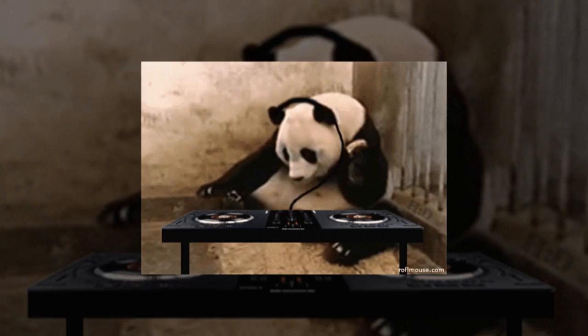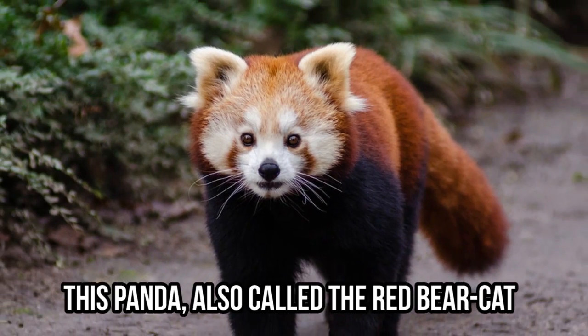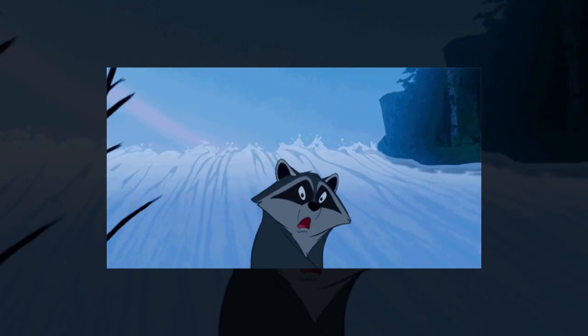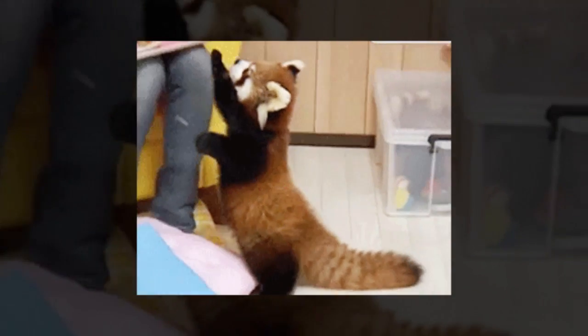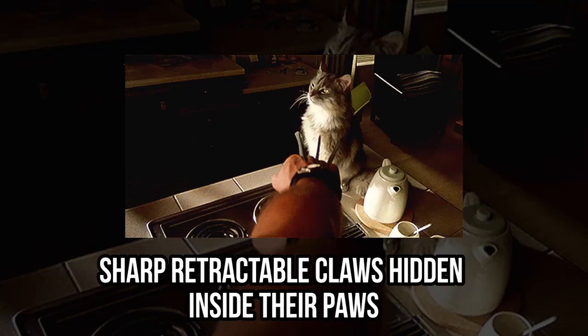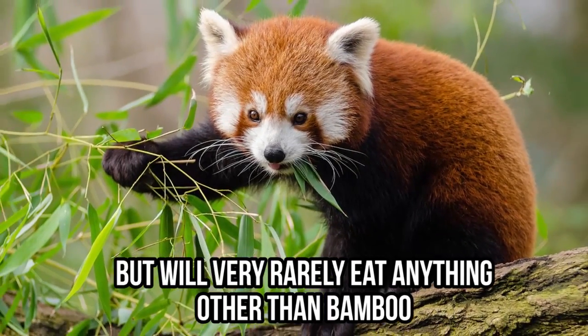If pandas aren't cool enough for you, wait until you see a red panda. Also called the red bear cat, it resides in China and the eastern Himalayas. They resemble a raccoon, but each red panda comes with individual markings on their fur — that's exactly what makes them so unique. They come with a long, stripy tail that can measure up to 20 inches. They might look cute, but be careful: red pandas have sharp retractable claws hidden inside their paws. As odd as it sounds, they're vegetarian carnivores — they come from a meat-eating family but will very rarely eat anything other than bamboo.